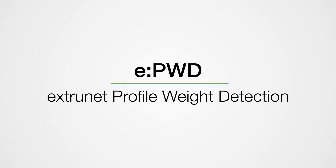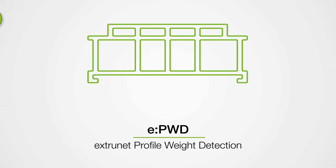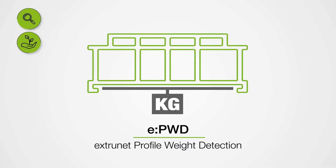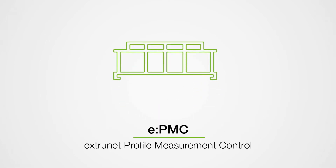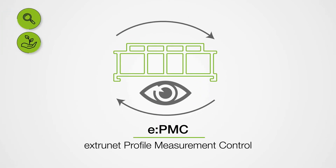The E-PWD, Extranet Profile Weight Detection System, with integrated Extranet Control software, guarantees an optimal, efficient profile weight. With E-PMC, Extranet Profile Measurement Control, all relevant mass and surface qualities of the profile are permanently recorded in line. These data provide the basis for the autonomous control of the system.